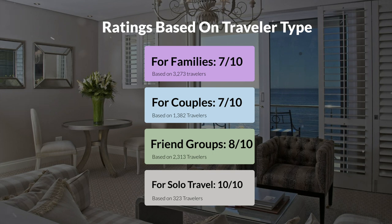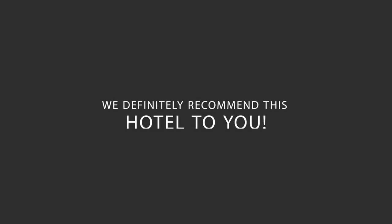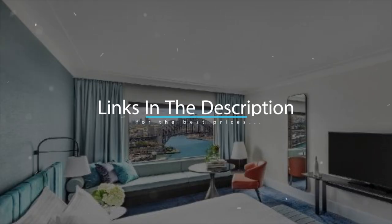Here are our overall ratings for this hotel. Location, 8 out of 10. Cleanliness, 9 out of 10. Service, 8 out of 10. Value for money, 7 out of 10. We would definitely recommend this hotel to you, no matter what type of traveler you are. To get the best price for this hotel, make sure you check out the link in the description. Have a nice trip!